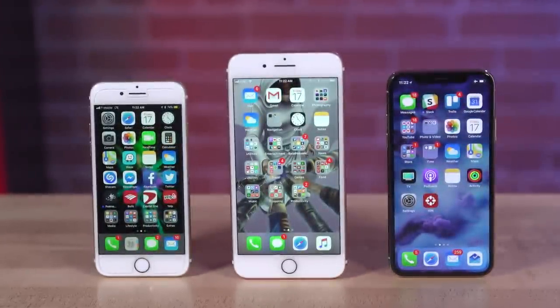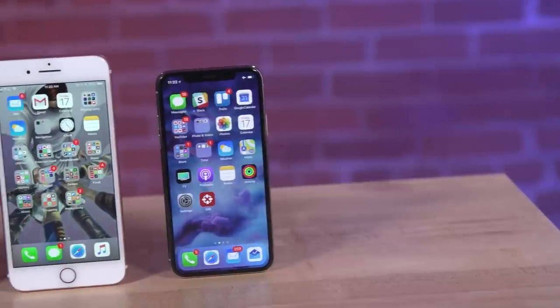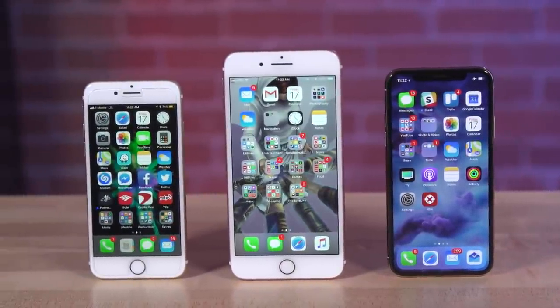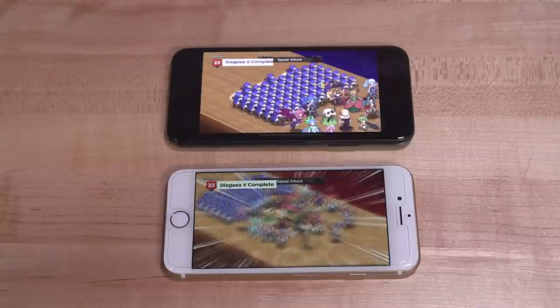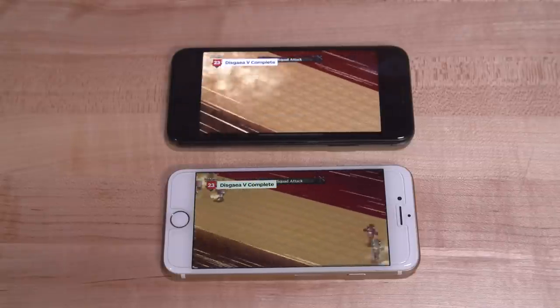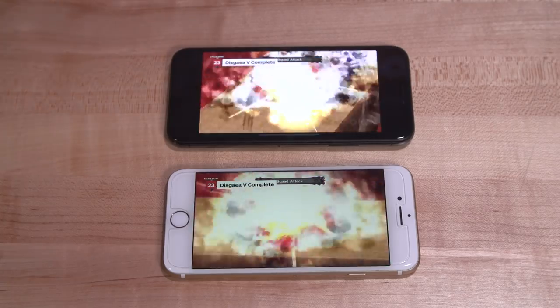That 5.8-inch number is misleading as a direct comparison to the 4.7-inch 8 and 5.5-inch 8 Plus, though. Some apps take advantage of the extra space, but the X's tall screen is more stretched out than 16x9, so watching typical video gives you black bars on the sides. That results in a picture that's actually very similar to the 8.